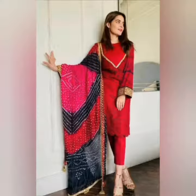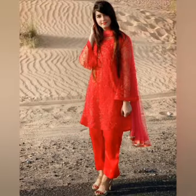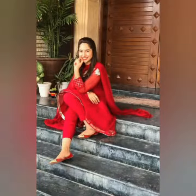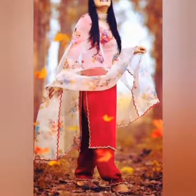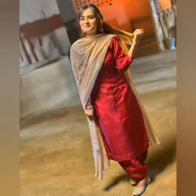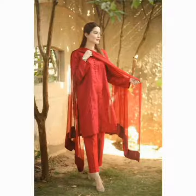Friends, today we will show you some new designs. We will show you some new suit designs.